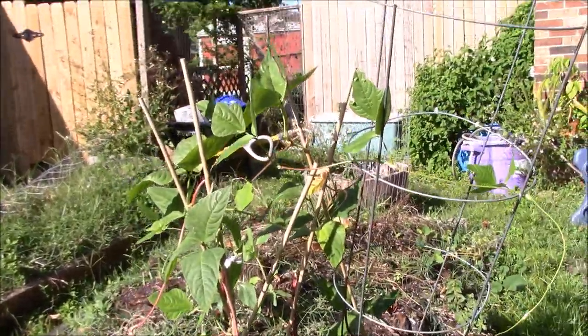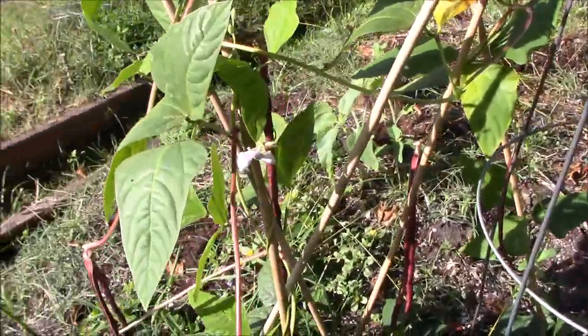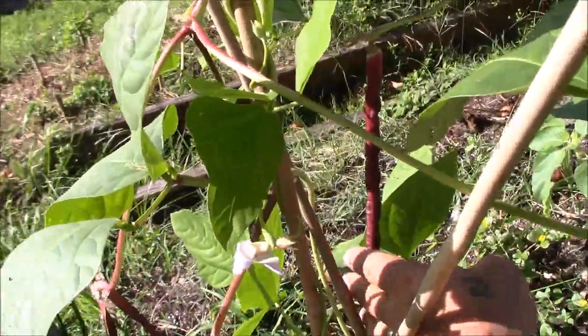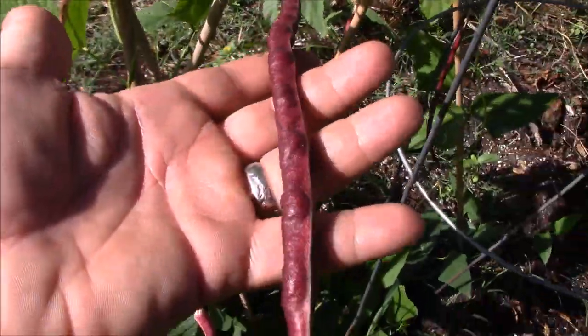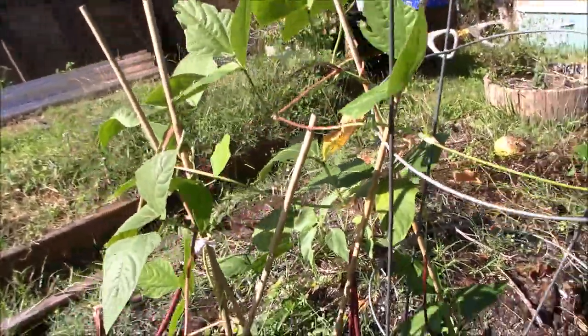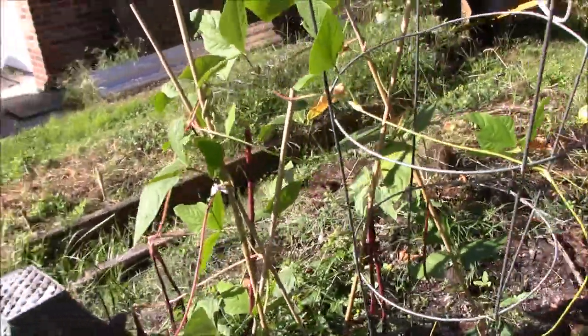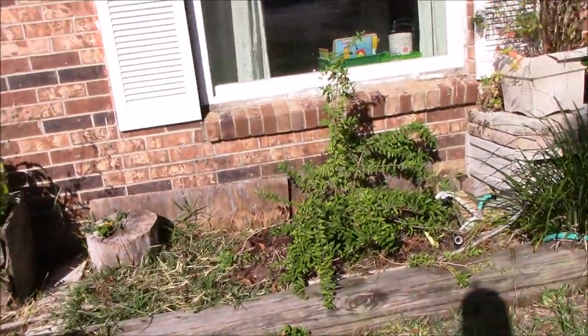So the first thing we've got going on is this volunteer Chinese red noodle bean plant. I planted it a long time ago but it just started taking off a while ago. Look at these noodles — this is the Chinese red noodle bean. They're like about a foot long. That's pretty cool.